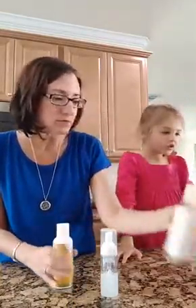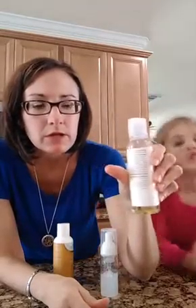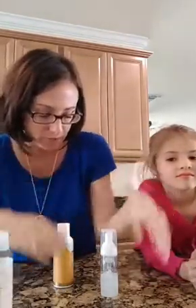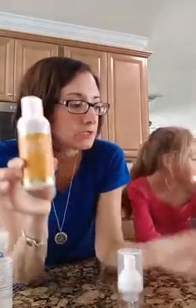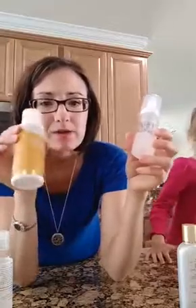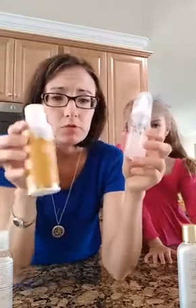At bedtime I use avocado oil with just a couple drops of lavender in it to remove my eye makeup — works really great, just use a cotton round. And then I love the orange blossom face wash. I do the same thing with this that I do with the body wash: I get a little foam pump and fill it a third of the way with the soap and the rest of the way with distilled water. You can add other oils to it if you want, and this way it lasts a lot longer — I've had this bottle for months.